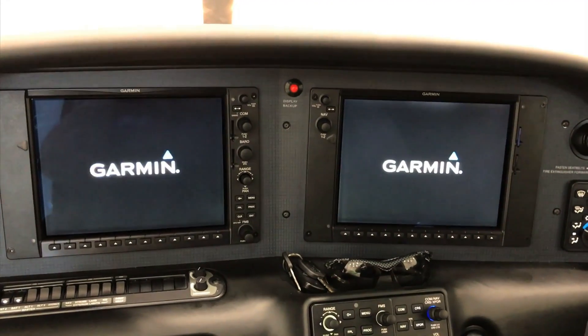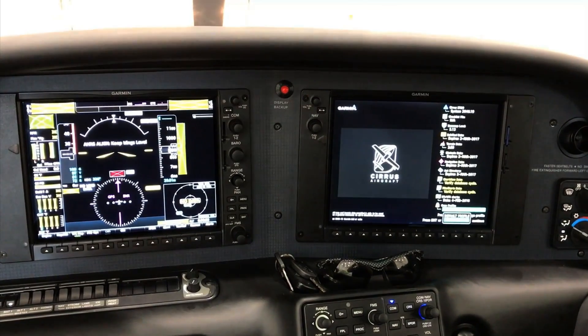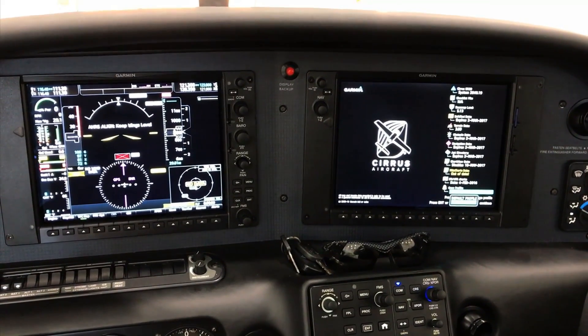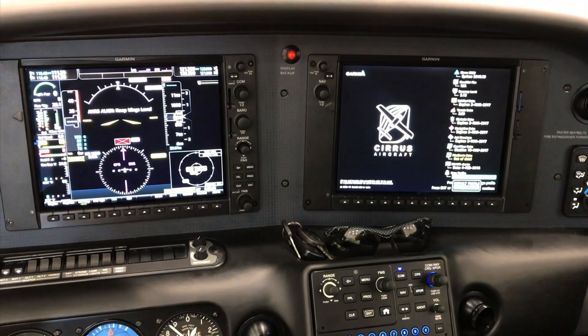We've offered a QWERTY keyboard, which aligns with pretty much every other device in your life. There are a lot of new features within the avionics, and the reason we're able to add them is the new software and new processors. You've basically got an avionics platform that's ten years newer than the Perspective.